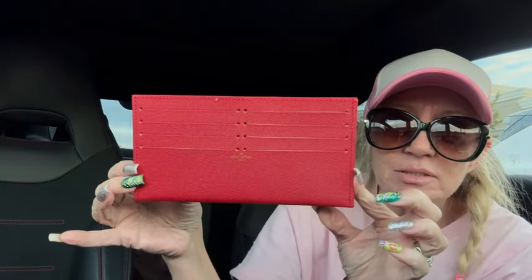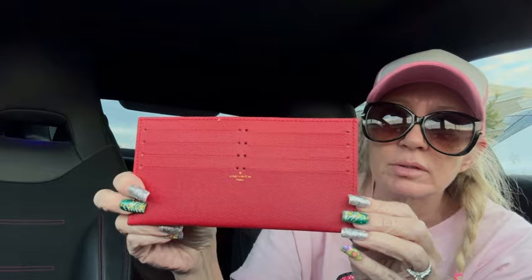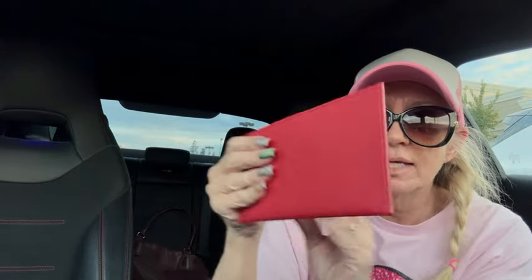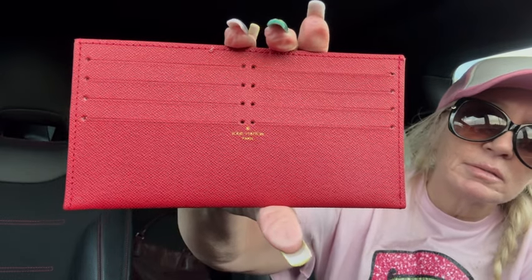Then I have a Louis Vuitton card holder in a red coated canvas. I don't know if this one's real either, but I sold one like this in black about six months ago. This is the red leather version — you can also put your bills in here, so it's a nice slim card, cash, and receipt holder. It says Louis Vuitton right there in little gold print. Excellent, brand new condition.